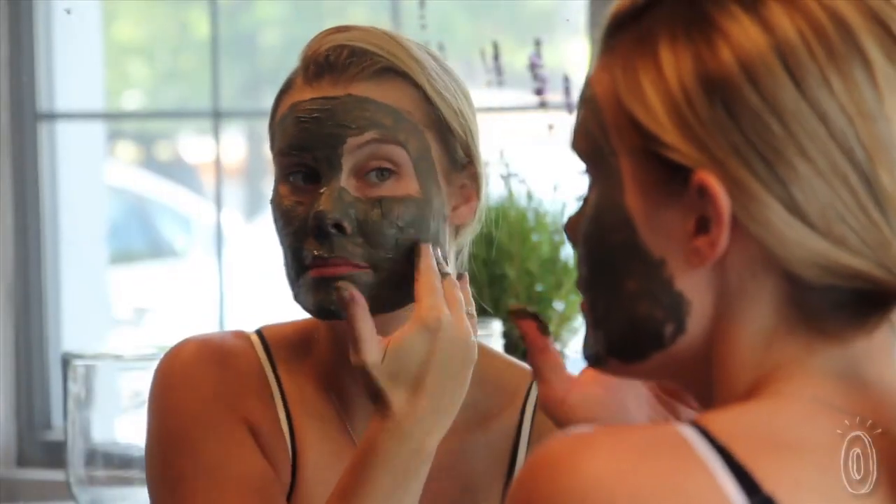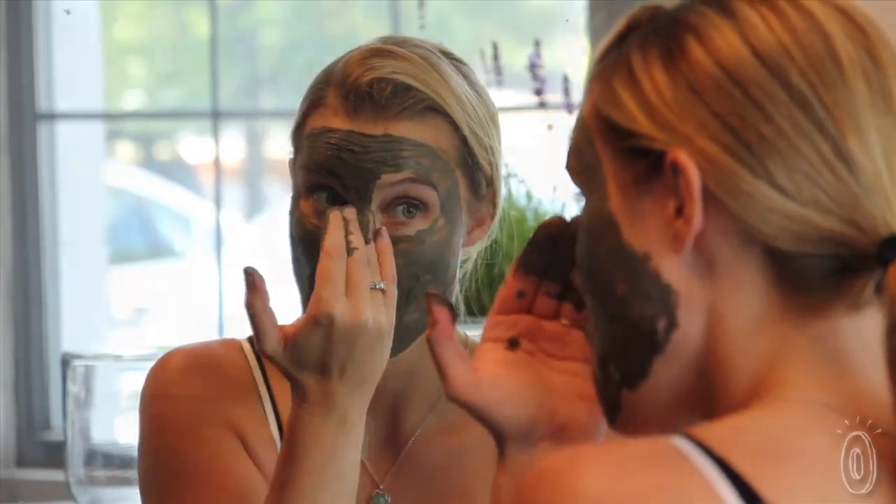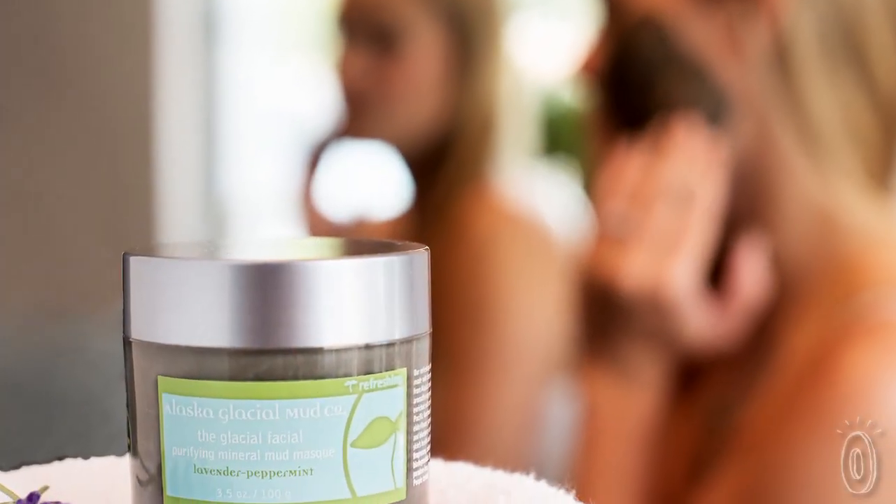And with no synthetic fragrances, colors, or fillers, the sustainably harvested mud is sure to leave your face soft, clean, and purified.